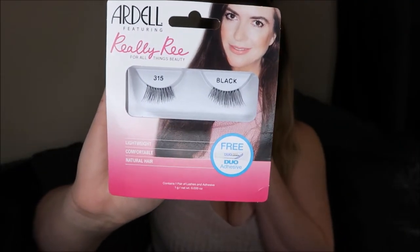So these are the Ardell Really Re eyelashes. They're like a sort of three-quarter lash and they come with Duo glue. Really Re is a British YouTuber who created these for a limited edition beauty box - they were only available for that box. I think they must have had some leftovers so they did a giveaway, and I got four packs of them. They're quite pretty, I'm quite excited to give them a go. I quite like the three-quarter length ones for more natural everyday wear.